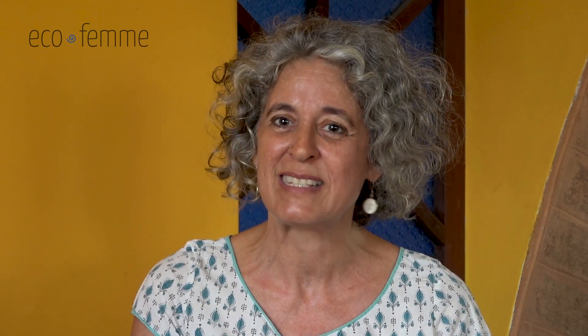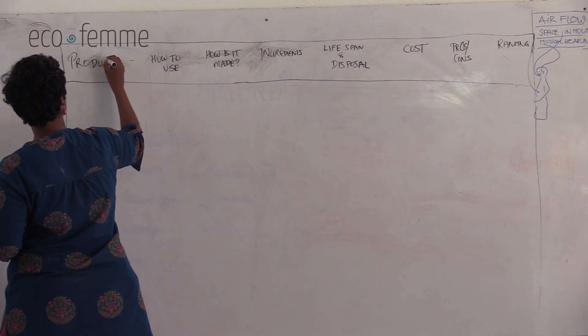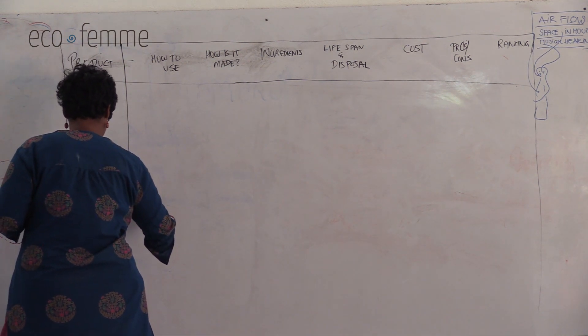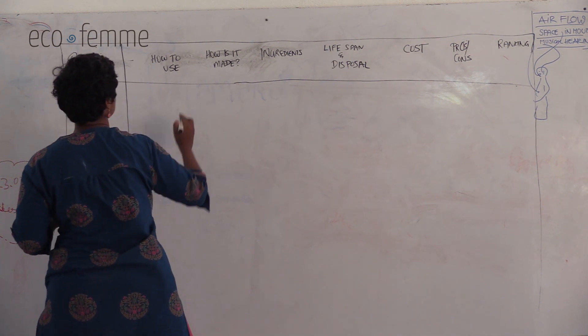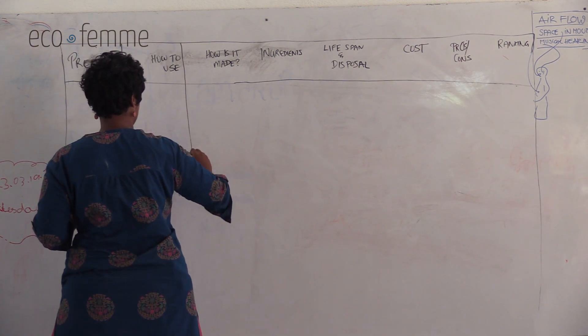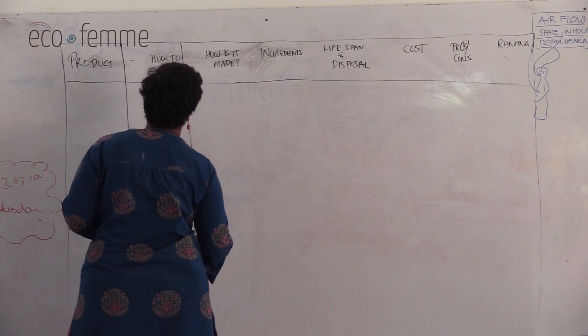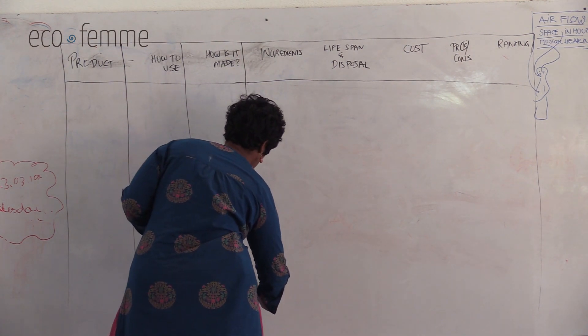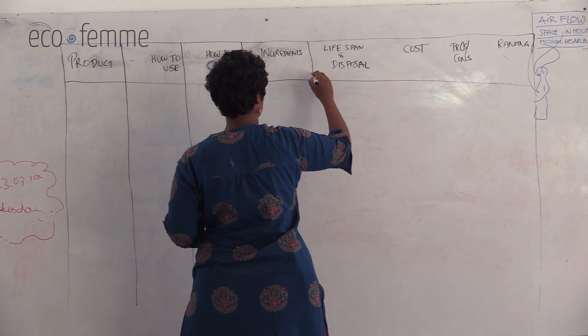To explain it simply: we start by putting a grid on the wall — on a whiteboard or chart paper — with different headings across the top. The first heading is 'how you use it,' next is 'what it's made of,' then 'lifespan and disposal,' 'cost,' and at the end an overall ranking of the different products once participants have had a chance to look at them all. We do each product one by one, taking about five to ten minutes to properly go through each one.